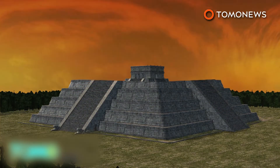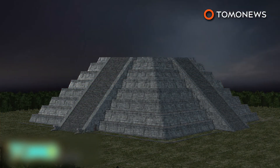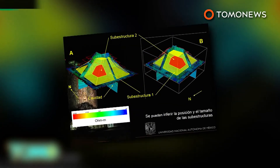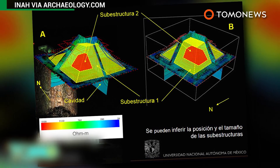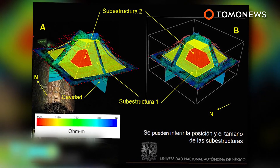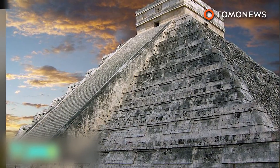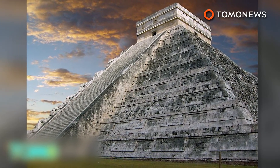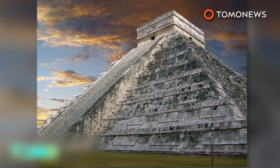Experts believe the third newly discovered temple within was constructed between the years 550 and 800. The structure was likened to a Russian nesting doll, where you find another doll inside a larger one, and so on. Except here, we're talking about ancient temples hidden within ancient temples. Now, how Indiana Jones is that?